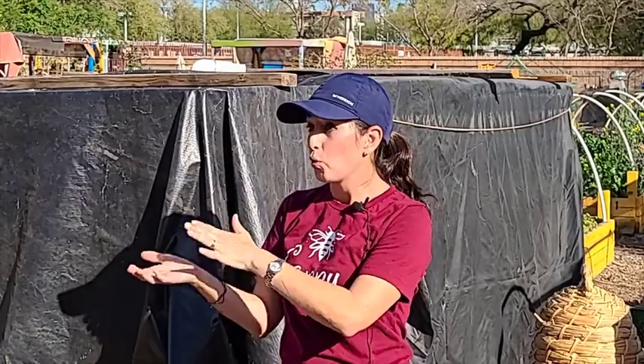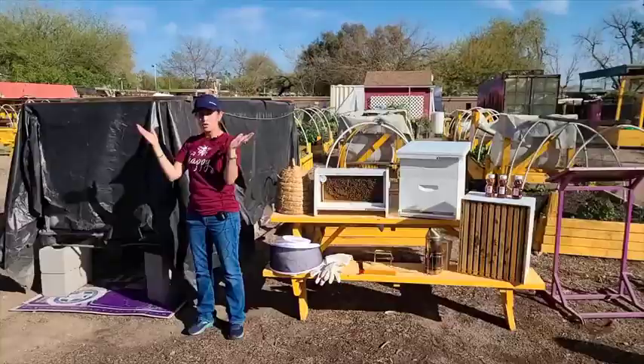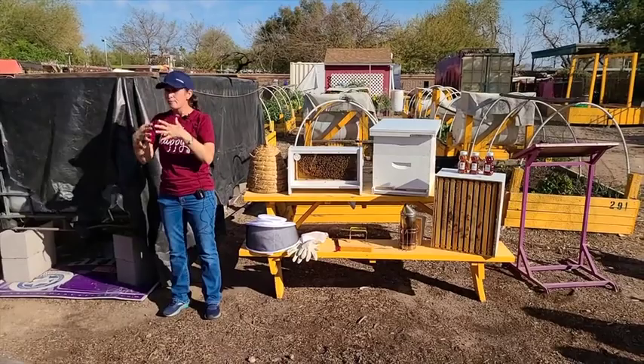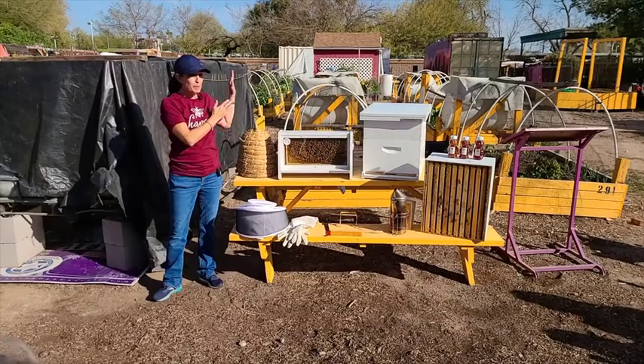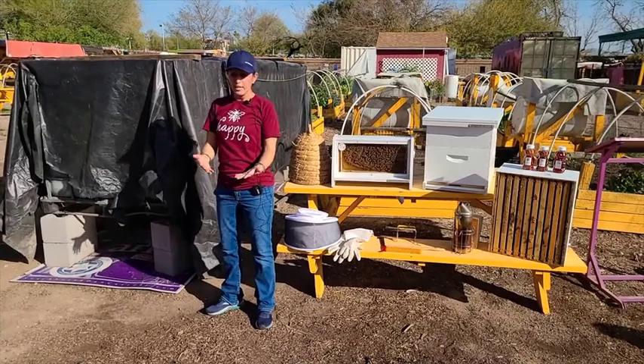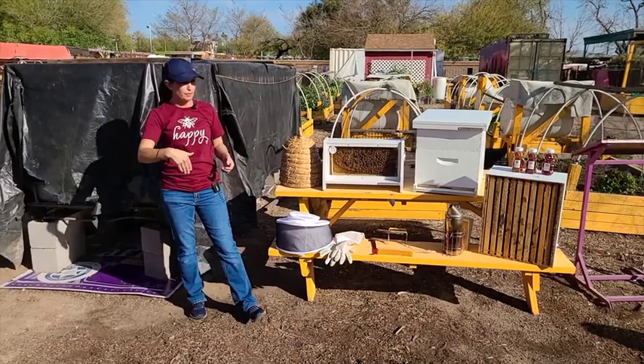Her whole role is to lay eggs all day long. She only really gets to leave the colony once she hatches as an adult bee — she leaves to do a mating flight, typically just one time to mate with 13 to 15 drone bees. After that mating flight she comes back and the rest of her life is laying eggs. If the workers are happy with her they'll take care of her, because a queen never even learns to feed herself — she is fully dependent on the worker bees.